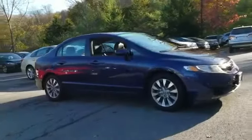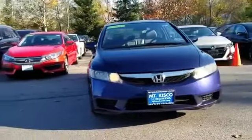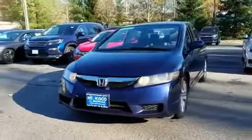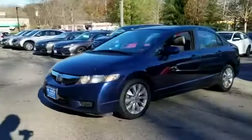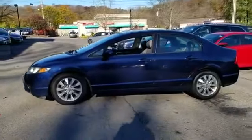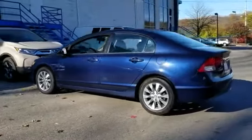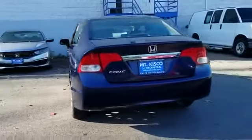2010 Honda Civic sedan. This sedan combines safety and comfort with style and performance. It features an excellent mix of comfort and handling, along with moonroof, leather seats, heated side view mirrors, moonroof pass-through rear seat, brake assist, power outlet, and keyless entry.